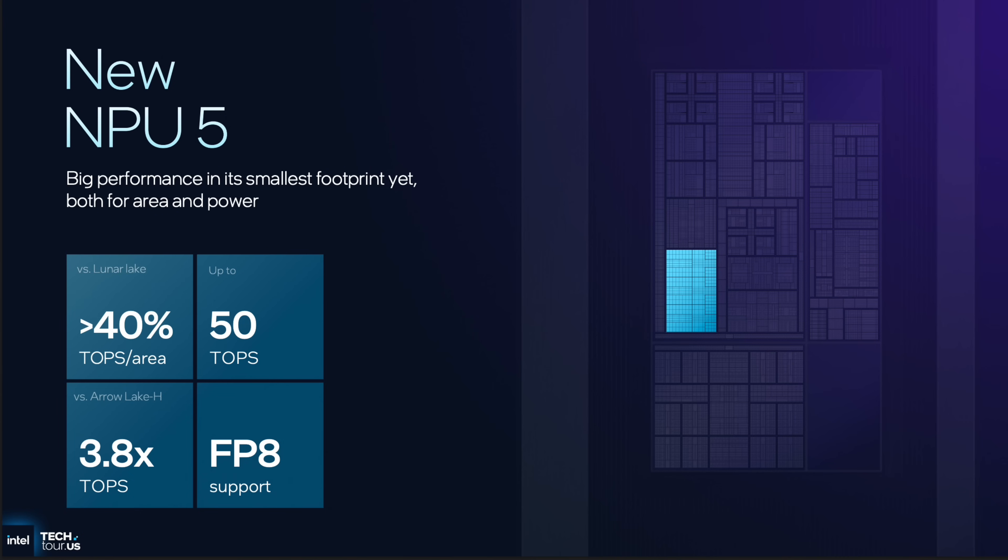The new NPU 5 is supposed to deliver 40% greater TOPS per area. It's going to support up to 50 TOPS and is rated at 3.8x better than Arrow Lake H. As always, the proof will be in the numbers once we get review units in.